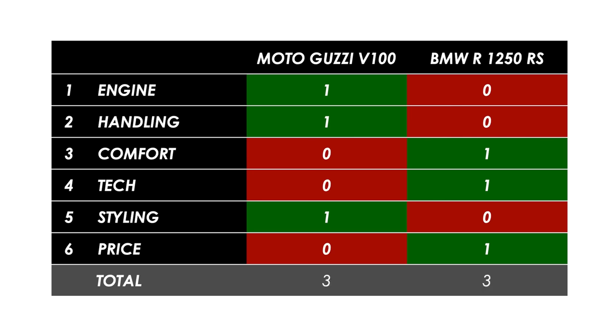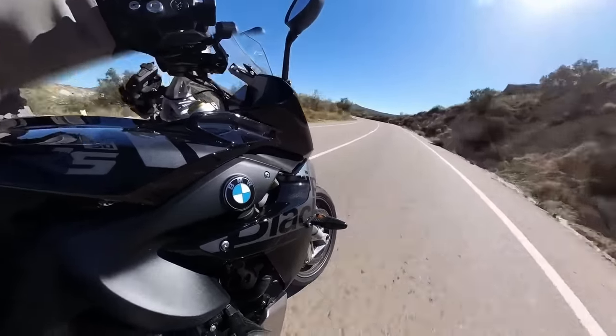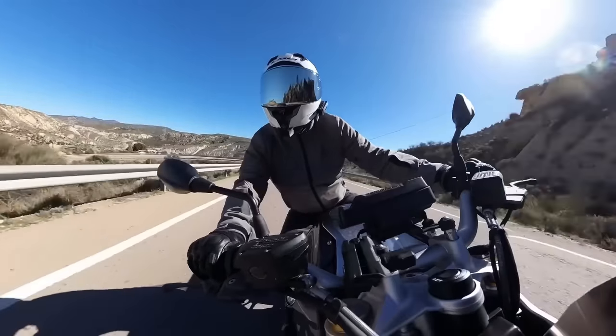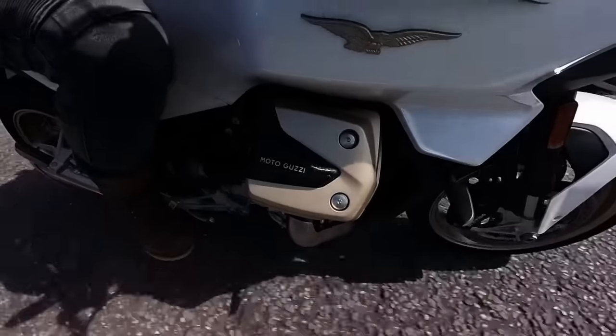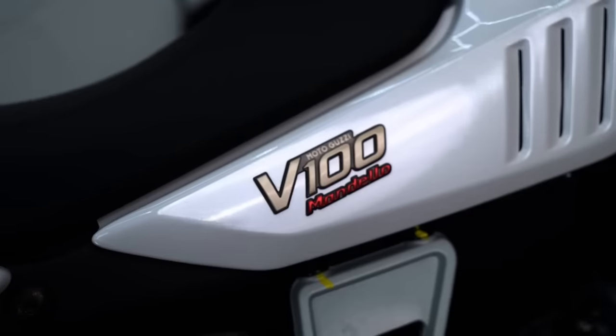That makes it three points apiece, which I think is a fair reflection. The BMW is slightly better on the touring side, offers better tech and is good on price, whereas the Moto Guzzi has more soul, is a little more nimble and easily wins on looks. Personally I'd pick the Guzzi because I don't do a lot of touring, but it would still make for a great weekend sporty road bike with the nice option to do the longer stuff occasionally.